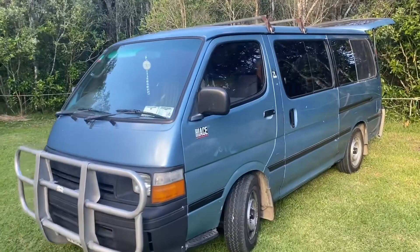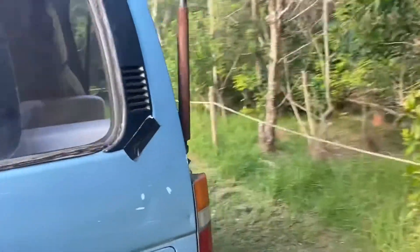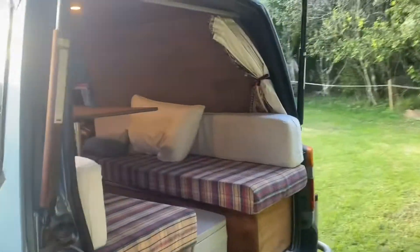A few people have asked to see the inside of my van and where everything goes and how I fit three weeks worth of stuff into one little space, so that's what I'm going to show you today. This is George, he's a blue Toyota Hiace, built in 1992, and he's quite small.